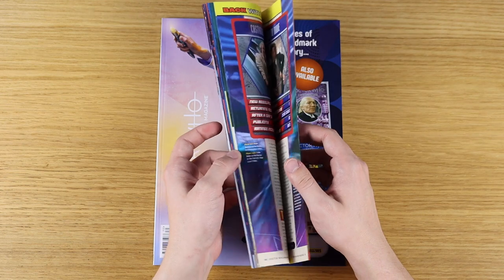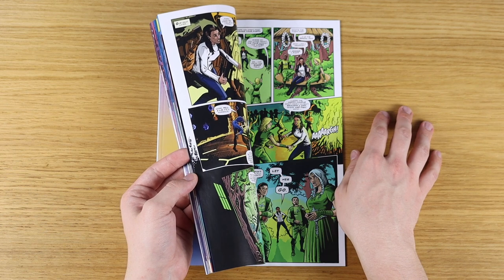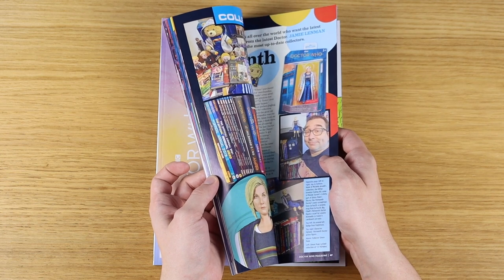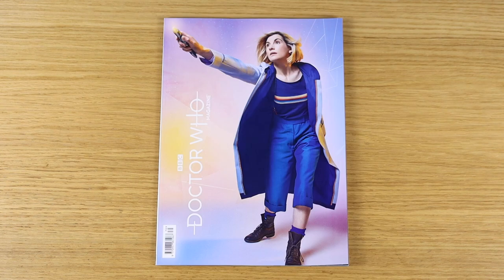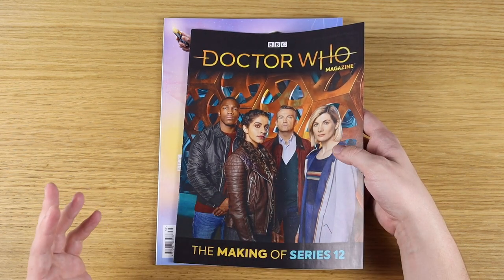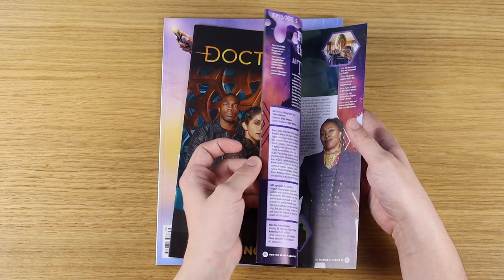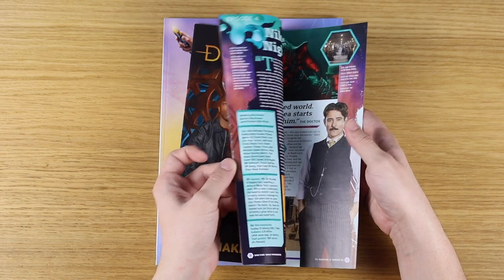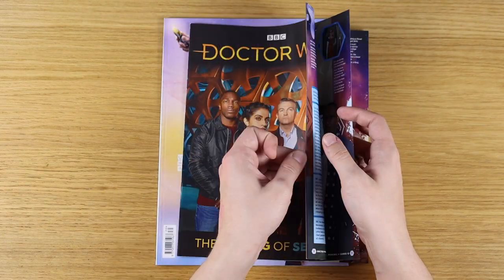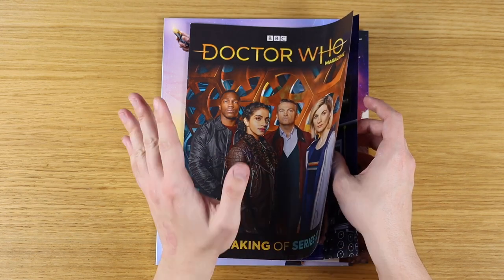There are some other bits and pieces, including the return of the comic strip — a really lovely new story for the Doctor and Yaz — and a collectivity column all about the 30th Doctor. You also get various other bits and pieces, including this lovely guide to the making of Series 12 written by Andrew Pixley. Oh my god, this is just to die for — all about the scripting process, the filming process. It lists every single location that was used, all the dates and stuff for the filming.